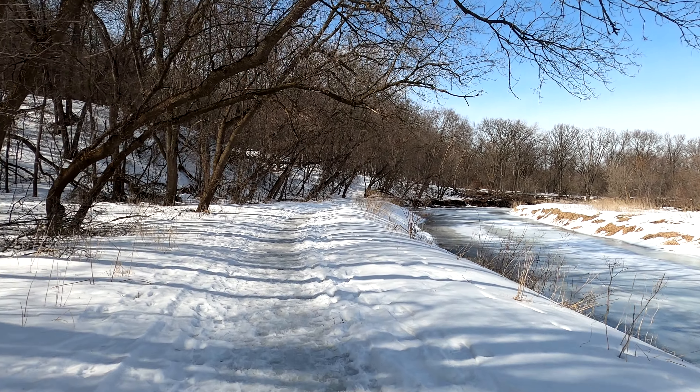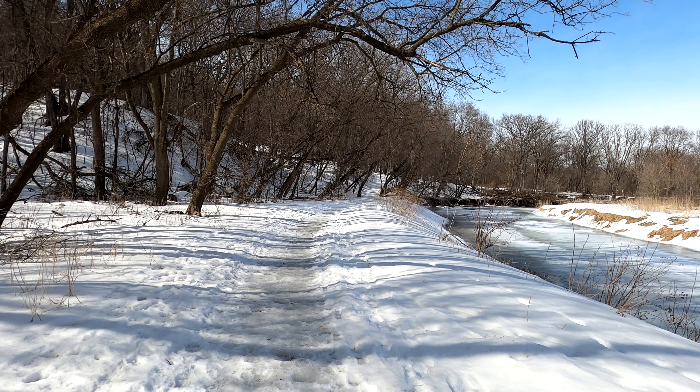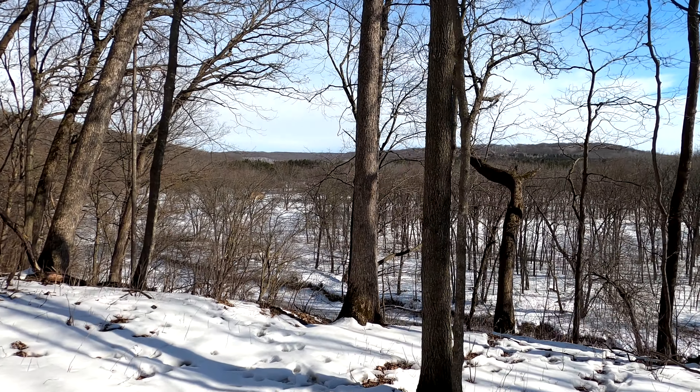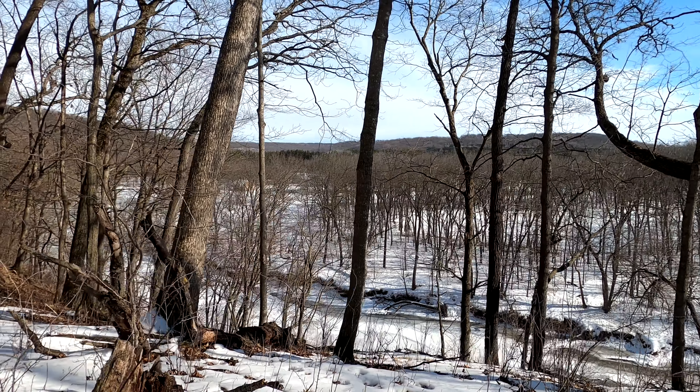The hike itself has two main sections. The initial section is down and around the Zumbro River, which takes you along a relatively flat path that winds around following the river. The second part takes you up into the hilly area that overlooks the river and makes for some nice views of the river and the park.